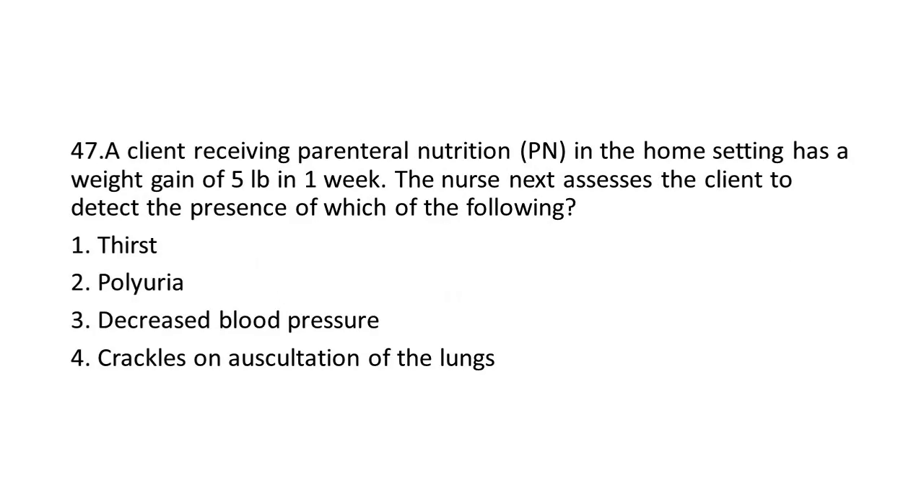Question 47: A client receiving Parenteral Nutrition (PN) in the home setting has a weight gain of 5 pounds in one week. The nurse next assesses the client to detect the presence of which of the following?